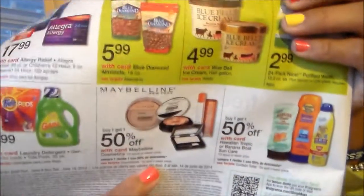The Biore, Curel, or Jergens are two for $12, and I've been using the Biore and I really like it. And on the back, Maybelline is buy one get one half off as well, so that's good. I think that's going to be it for Walgreens.